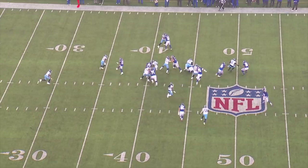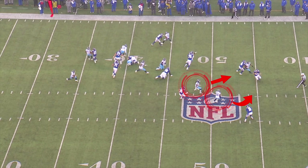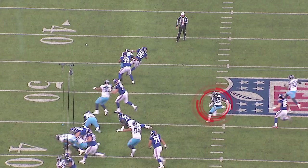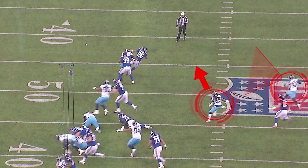What we're talking about is backside pursuit — being disciplined in your lanes and maintaining vice tackle leverage even if the ball goes away. You can see right here as he starts away, you've got the safety coming down, Lewis comes down here, and Harold Landry is starting to pursue, but he does so with his eyes on the pursuit angle.